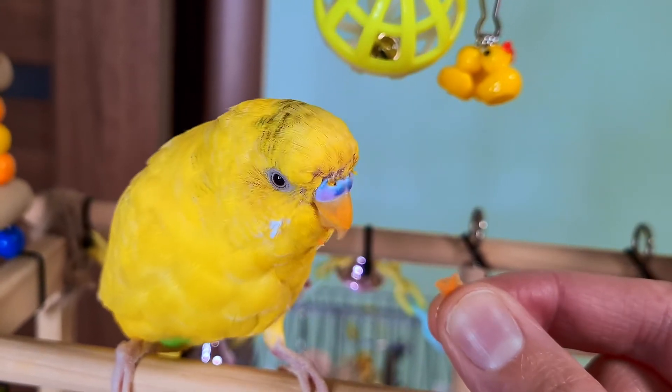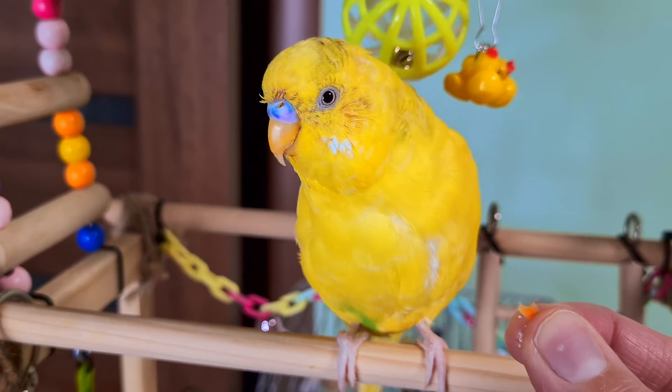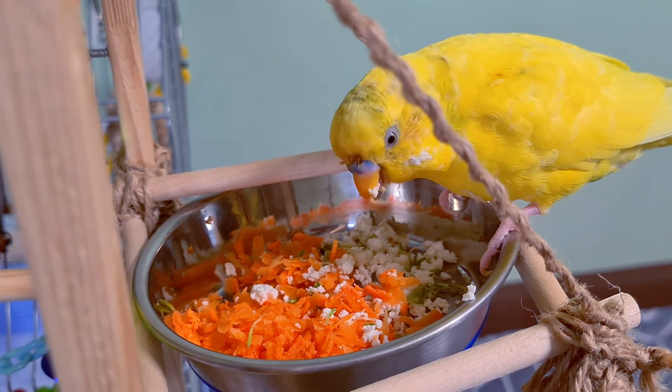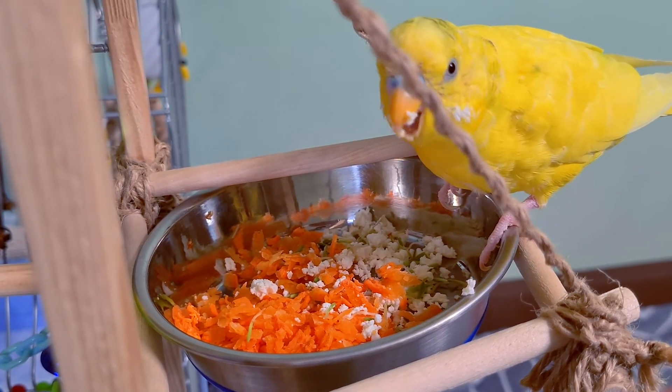Does molting affect flying? No, only if a budgie loses its tail feathers, as it can affect the way a parakeet flies. These feathers are used as a rudder, helping to steer and balance the bird and allowing it to twist and turn in flight. These feathers also act as a brake for landing.